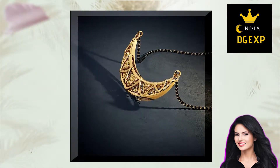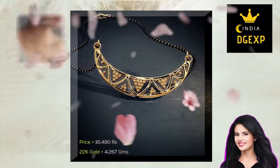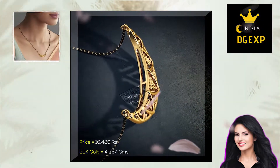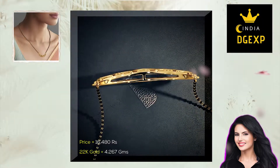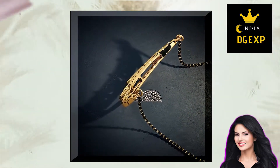This piece is also from Bluestone Jewelers and is called the Rohini Mangalsutra, coming in a unique design shaped like a horizontal crescent moon with intricate designs. This Mangalsutra necklace design is made from 22 carat gold, weighing just over 4.2 grams, and can be yours for 16,500 rupees. A minimalistic and affordable bridal jewelry piece.